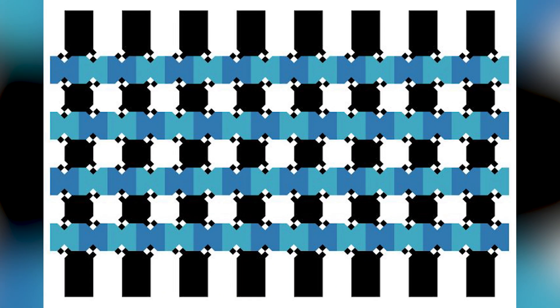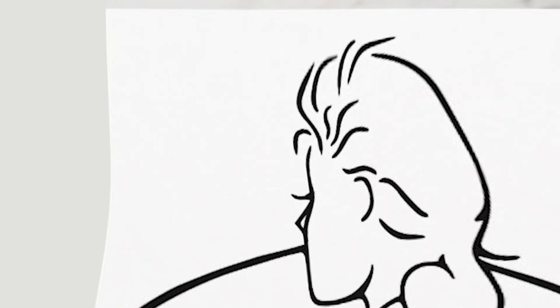Are the blue lines parallel? Do you think they are perfectly stacked on top of each other, or do you think they're wavy and curvy? Comment below what you think. The lines are actually 100% parallel — once we take away all those black and white dots, shapes, and lines, it becomes clear. It's crazy how easily our minds and eyes are tricked.